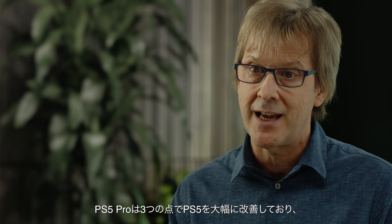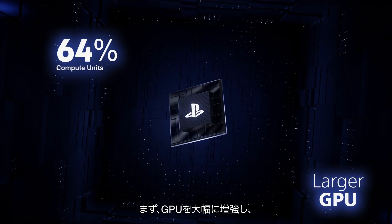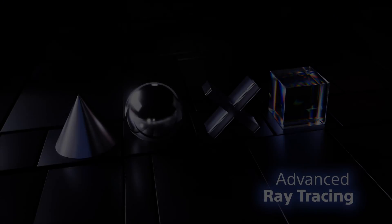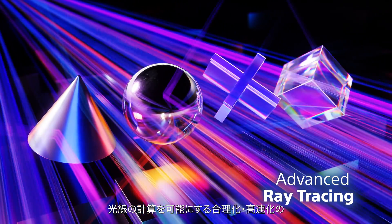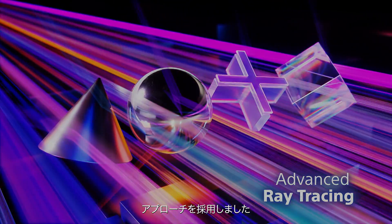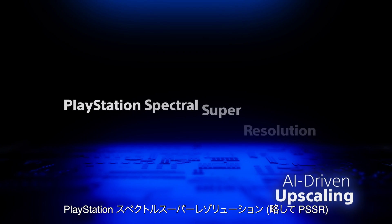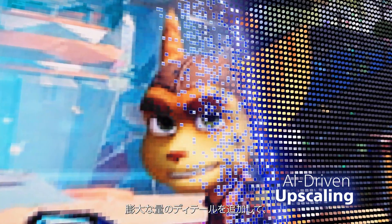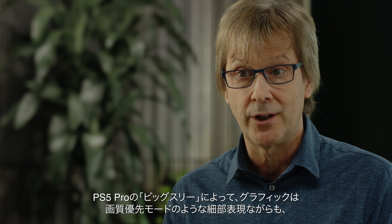PS5 Pro substantially improves over PlayStation 5 in three ways. Here's what we call the big three. First, we made the GPU much larger and increased the speed of the memory it uses. The result is rendering that's up to 45% faster. Second, we made major upgrades to the ray tracing, taking a streamlined and accelerated approach that allows calculation of the rays at double or even triple the speeds of PlayStation 5. And finally, we added custom hardware for machine learning and an AI library called PlayStation Spectral Super Resolution, or PSSR for short. PSSR analyzes the game images pixel by pixel and can add an extraordinary amount of detail, which boosts the effective resolution of the games. Game creators are adding PS5 Pro support to new and existing titles, and with the big three involved, the results can be pretty amazing — with graphics showing something like fidelity levels of detail but at double the frame rate.